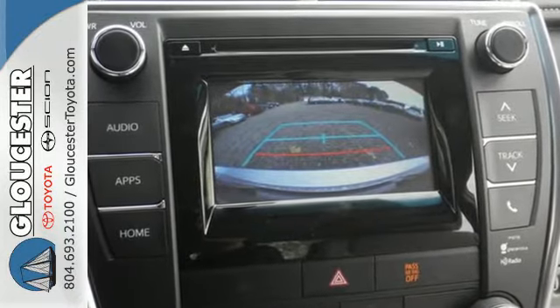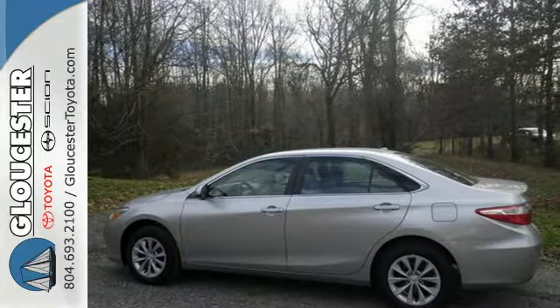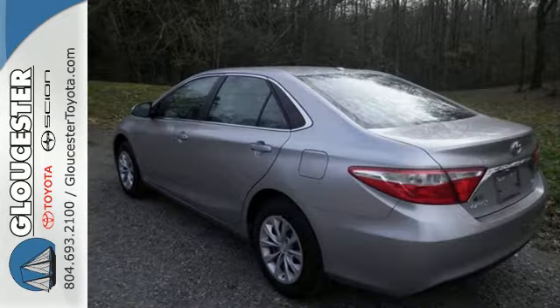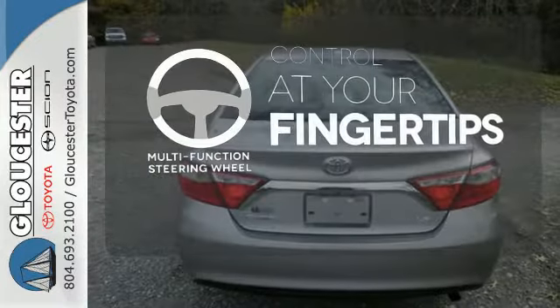Plus, this Camry comes equipped with a Star Safety System, a suite of six advanced safety features designed to help keep you out of harm's way. You get enhanced vehicle stability control, traction control, smart stop technology and more. A multi-function steering wheel puts control at your fingertips.